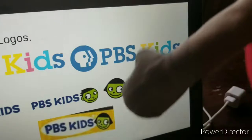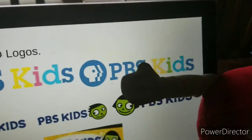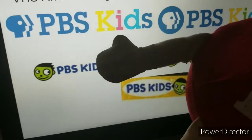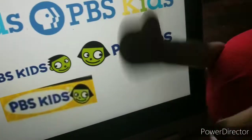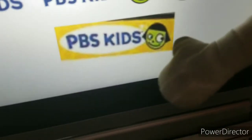One has the PBS Kids version. One has the H.S. thingies of PBS Kids. One has the DVD version of Sideways PBS Kids. One has the backwards version of it. One has the kids version of Sideways, and one has the DVD face reverse version.